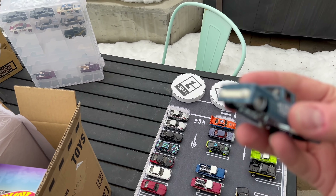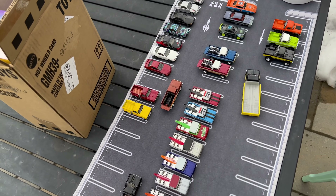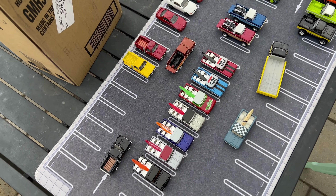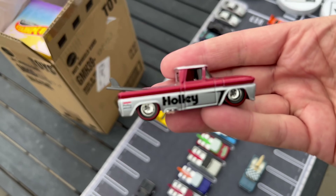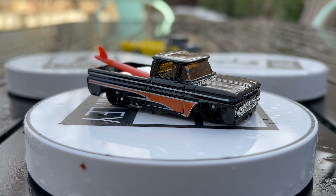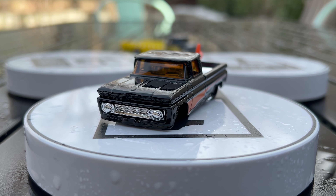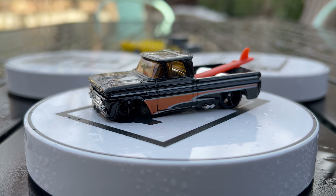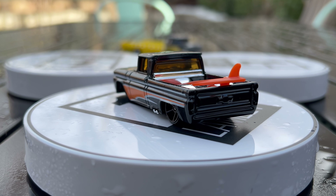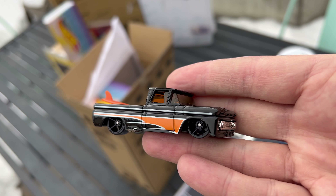Moving to the '62 Chevy pickup — Hot Wheels Surf Club is the theme, which is fitting. This casting started in basic — one of the first editions in black with five-spoke wheels and a separate surfboard piece is still one of the coolest basic models Hot Wheels ever did. Since then the casting has been modified: it now has a sunroof, the surfboard has been molded into the bed, and even the headlight piece that was part of the base is gone.